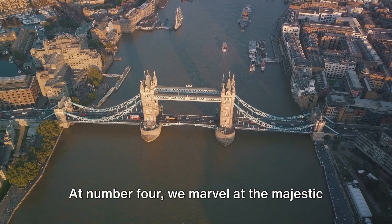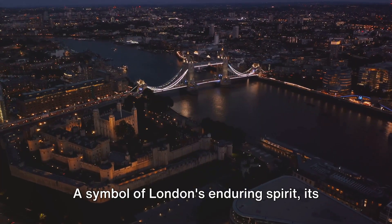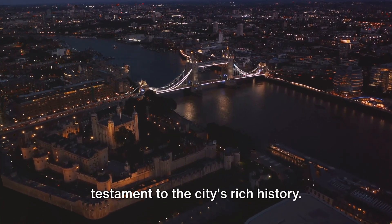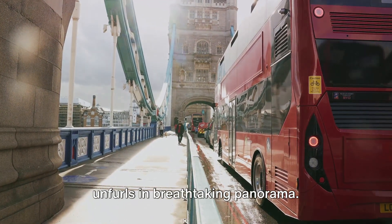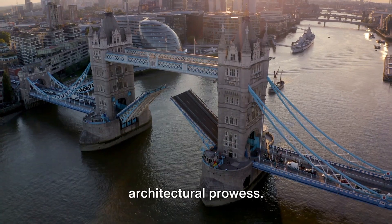At number 4, we marvel at the majestic Tower Bridge. A symbol of London's enduring spirit, its Victorian Gothic design stands as a testament to the city's rich history. From its high-level walkways, the city unfurls in breathtaking panorama. Tower Bridge, a testament to London's architectural prowess.